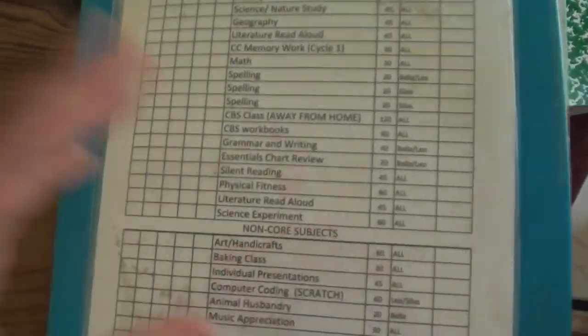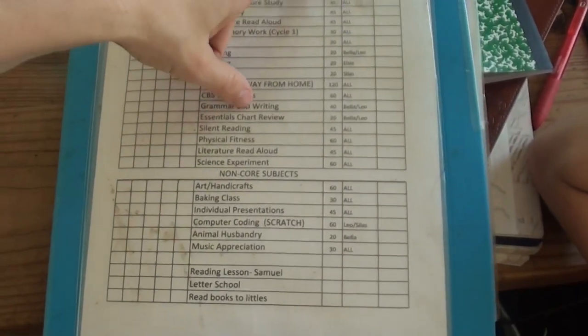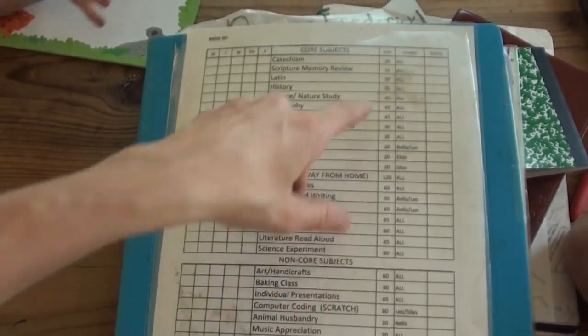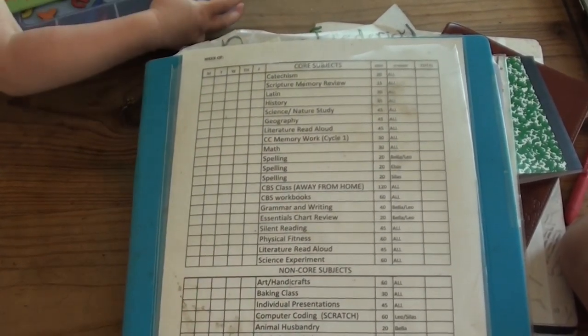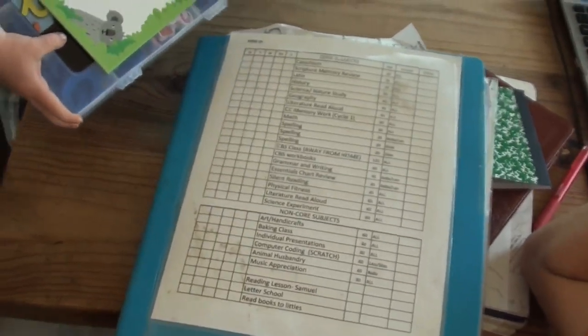That gives me a log to satisfy our state requirements and make sure I'm crossing all my T's and dotting all my I's. On the front here is an old paper I made a couple years ago that I hung on the refrigerator — it gives me an idea of some of the things we like to do and about how much time we usually spend on them, so it triggers my mind if I want to do handicrafts or a baking class.